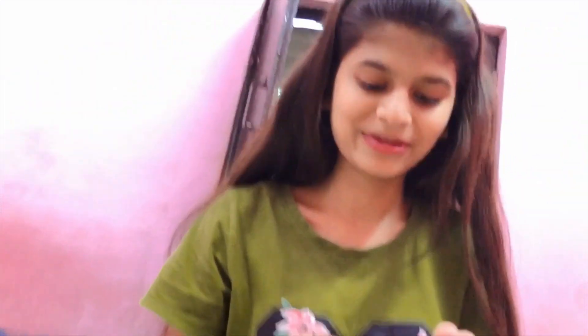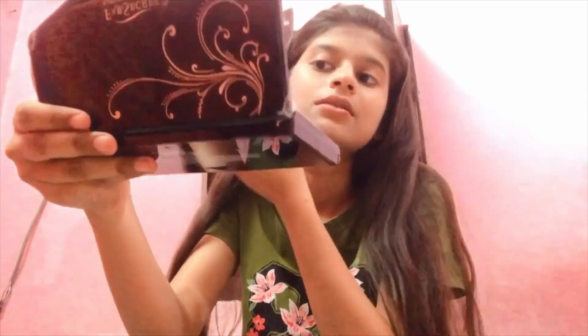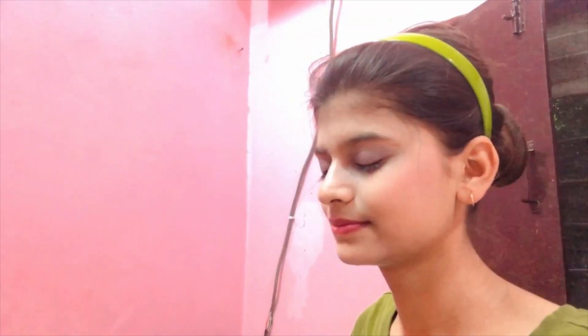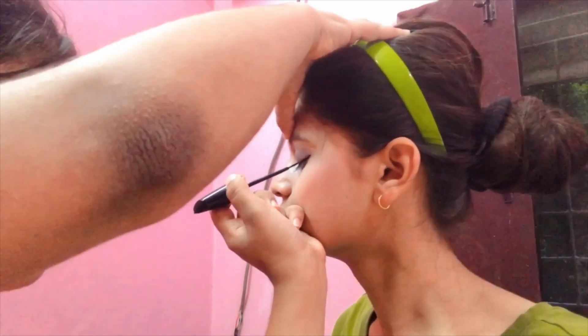Now I am going to use concealer. I will show you the final look after the dress. I am ready for my final look — ready for the photo to see the look. Let me show you the video.